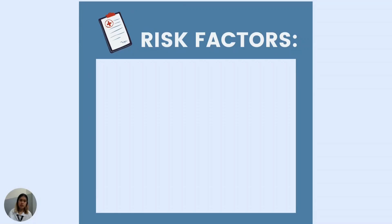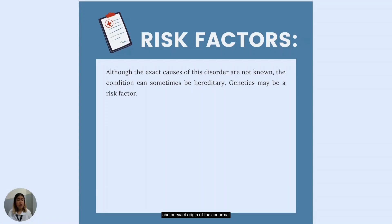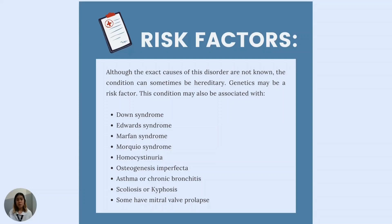Next are risk factors. This disorder doesn't have a concrete and exact origin, but one of the risk factors is genes, as the disorder can be passed genetically. Pectus carinatum may occur alone, but it frequently occurs in those with specific genetic conditions such as Down syndrome, Edwards syndrome, Marfan syndrome affecting the body's connective tissue, Homocystinuria, osteogenesis imperfecta, and Marcus syndrome. Some studies have shown associations with asthma or chronic bronchitis, scoliosis, or kyphosis. Also, some have mitral valve prolapse — a condition in which the heart's mitral valve functions abnormally — and pectus carinatum may be associated with congenital heart disease, for which preoperative cardiology evaluation is recommended.